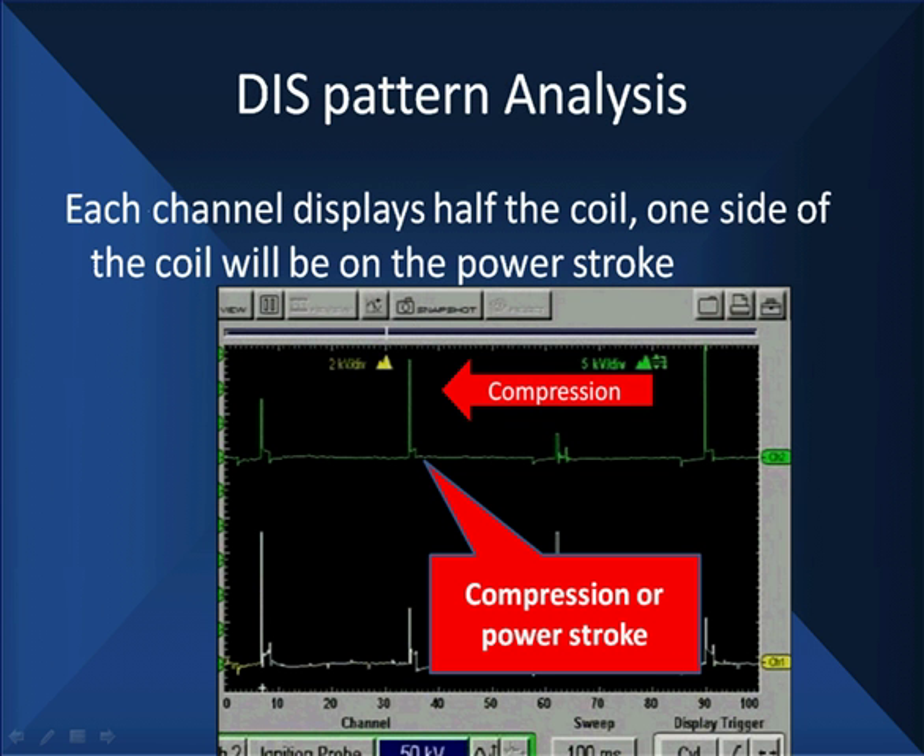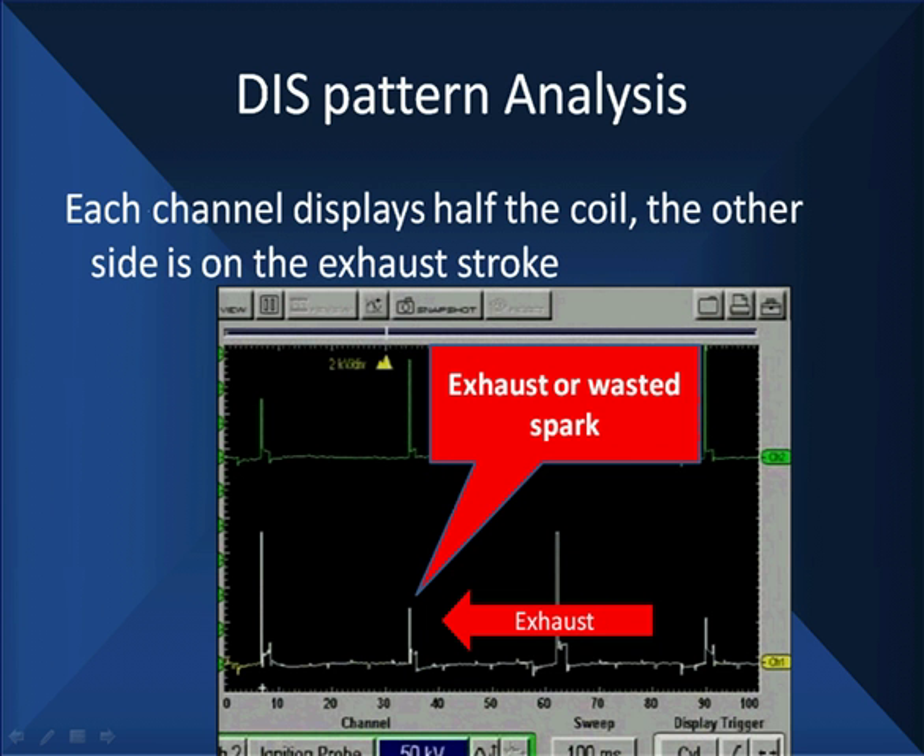Let's put our exact theory to work. This cylinder is on compression. Looking down here, we're on exhaust — the wasted spark. So we're looking at each one of the sparks: one side is on compression, one side is on exhaust. The wasted spark is much smaller than the compression spark. Every other one is high, every other one is low. This older scope separates the power stroke from the wasted spark — the big one is called the power stroke.